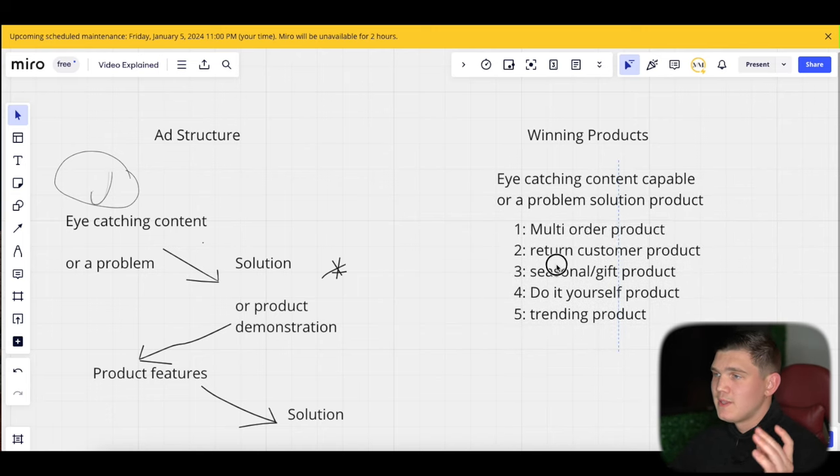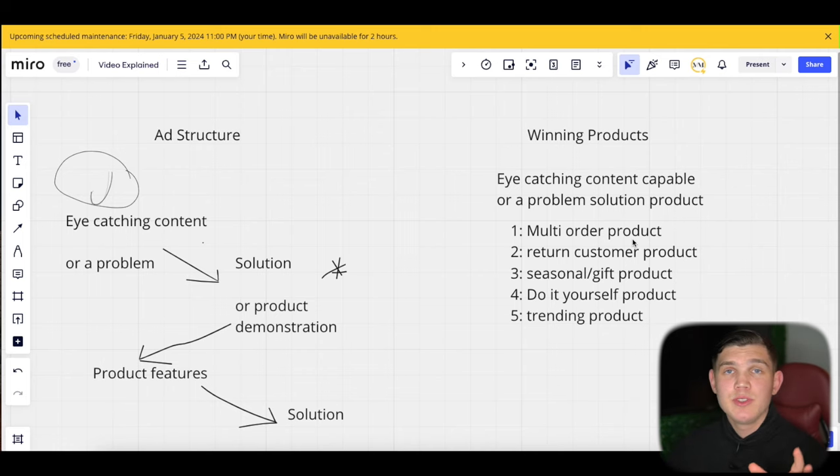Beyond eye-catching or problem-solution, there are several winning product types. Multi-order products are great — customers will likely buy more than one, raising average order value so you can outspend competitors for the same audiences. Return customer products are typically consumables that bring buyers back, increasing lifetime value. Seasonal and gift products tied to holidays like Valentine's Day or Christmas can perform very well, though they have a shorter life cycle.